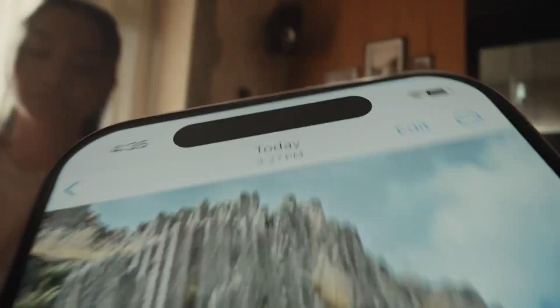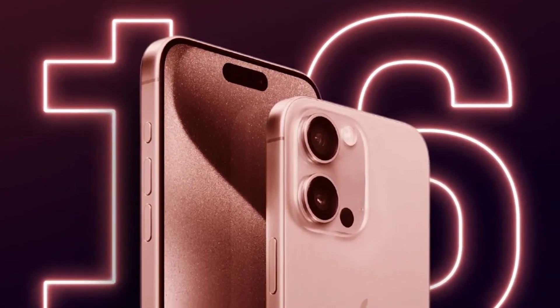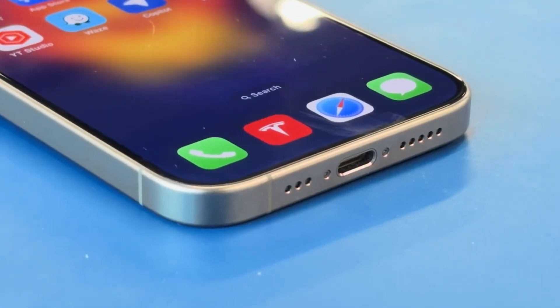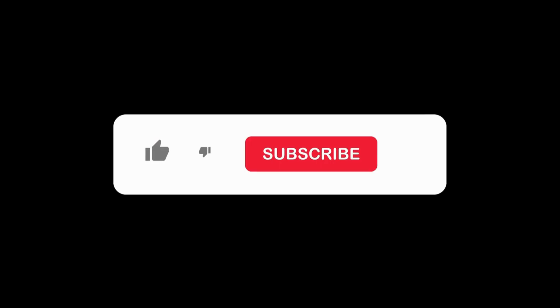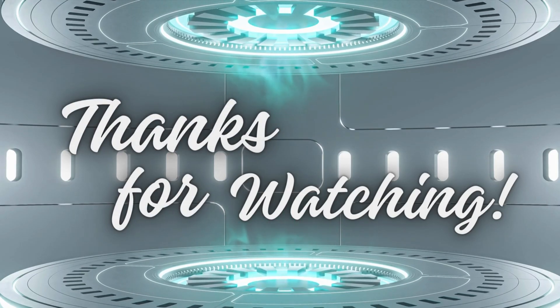There you have it, folks! The iPhone 16 series is shaping up to be a game-changer. Thinner bezels, more screen real estate, and cutting-edge display technology are just a few reasons to get excited. Stay tuned for more updates and be sure to hit that subscribe button to keep up with the latest in tech news. Thanks for watching, and we'll see you in the next video!